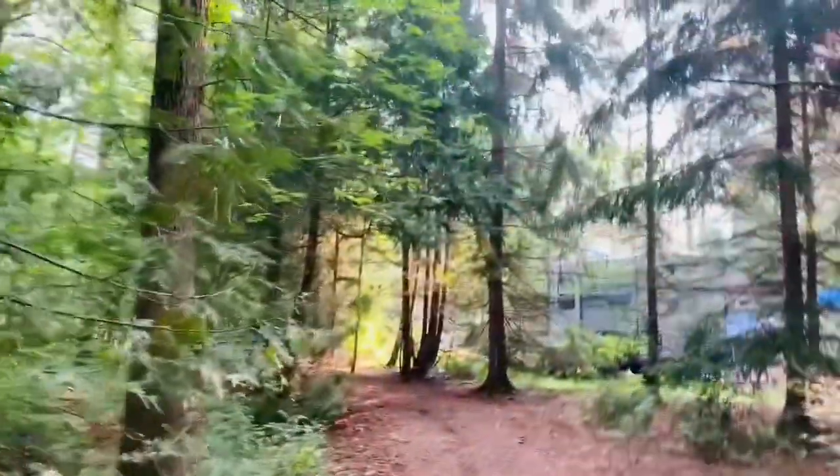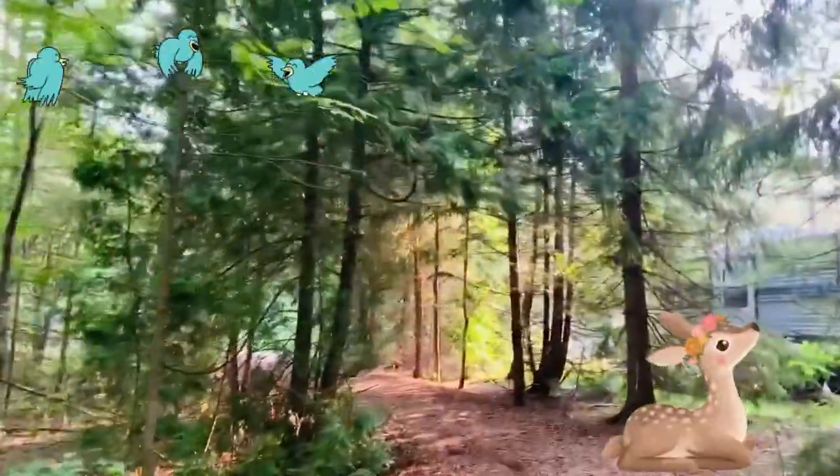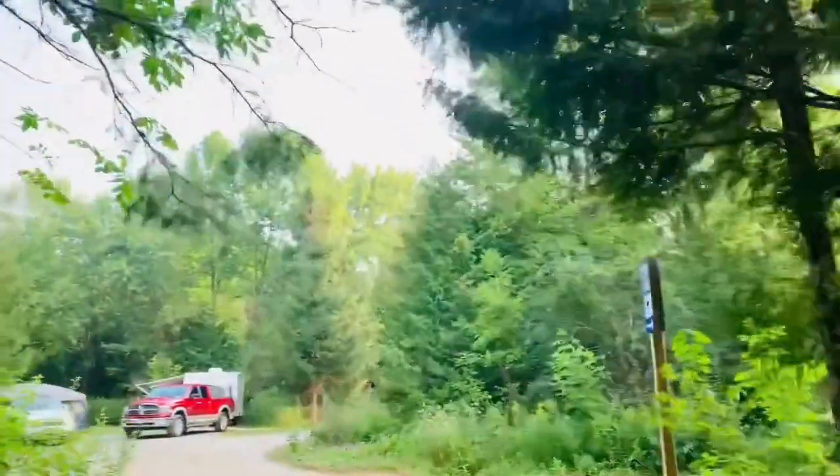I love camping. It's the nature, the sound of the birds, the sound of the animals, chipmunks, sometimes wolves, sunrise, and getting quiet away from everybody.